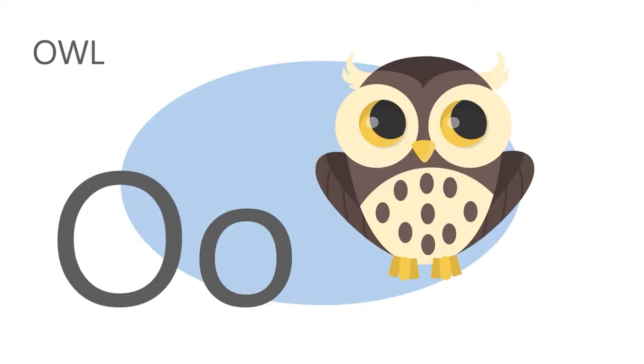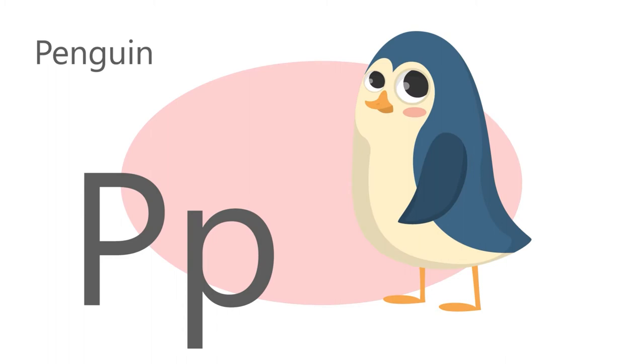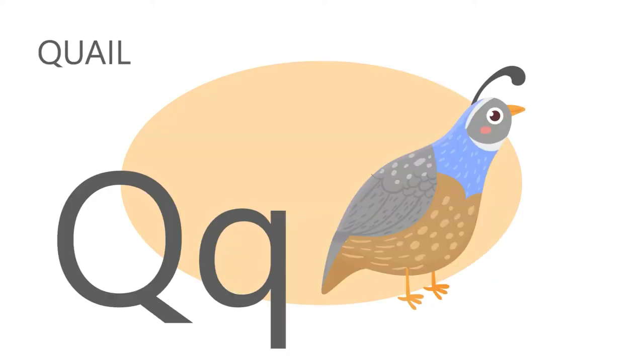O is for owl, o, o, owl. P is for penguin, p, p, penguin. Q is for quail, q, q, quail.